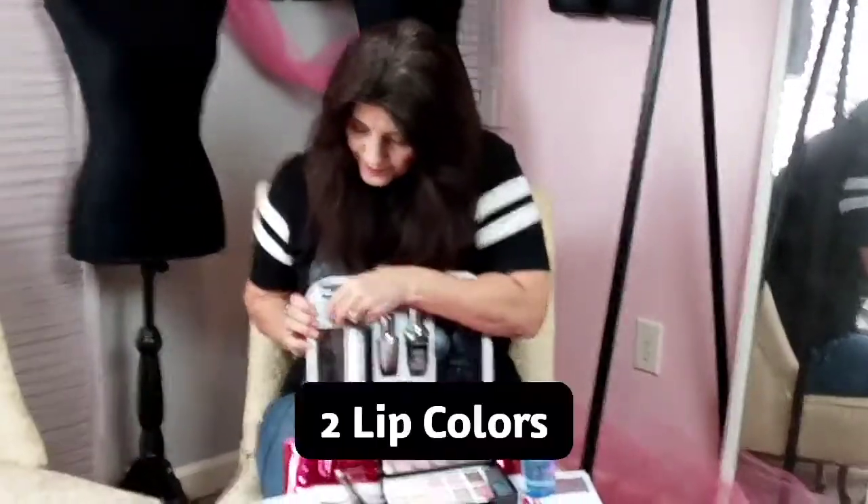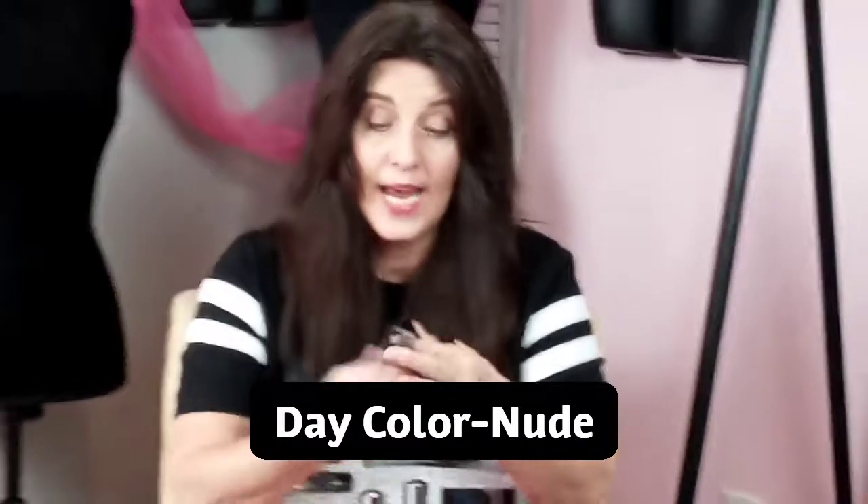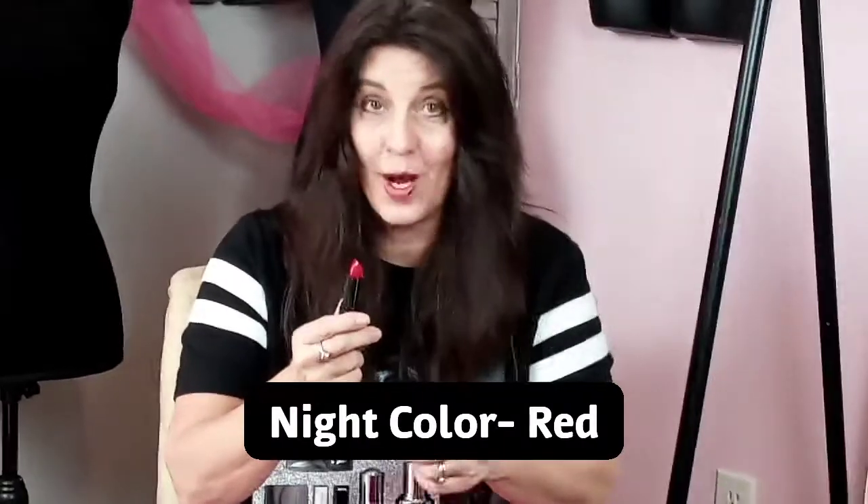There are two shades of lipstick: a nude shade, which is excellent for day wear, and also the Red Stiletto, which is so hot in the Lancôme beauty box and is what I'm wearing as well. That red is perfect for the holidays — it makes it so amazing.